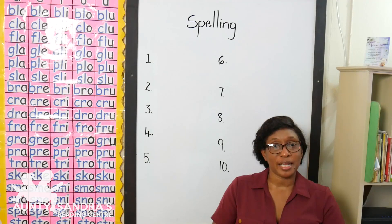Our next word is sw-i-m, swim, swim. And our last word is dr-i-p, drip, drip.